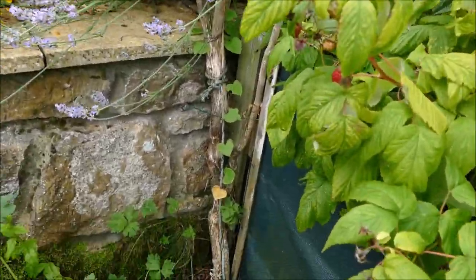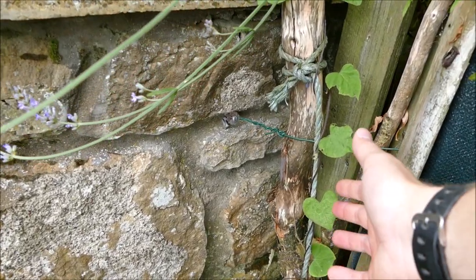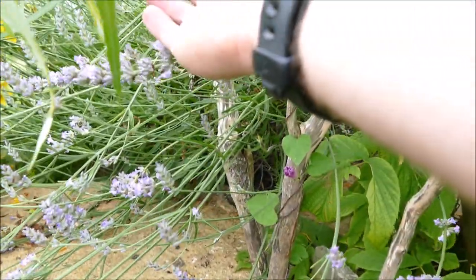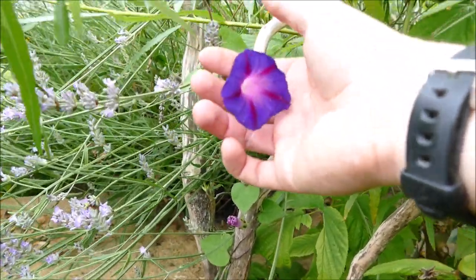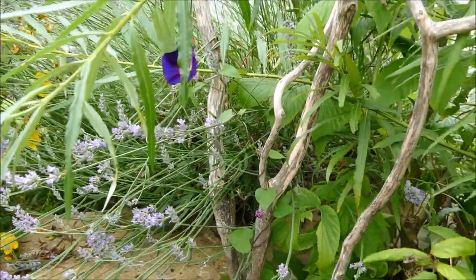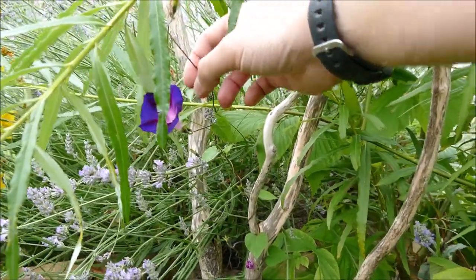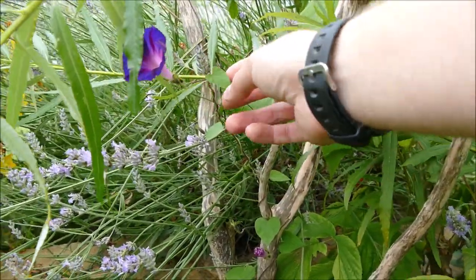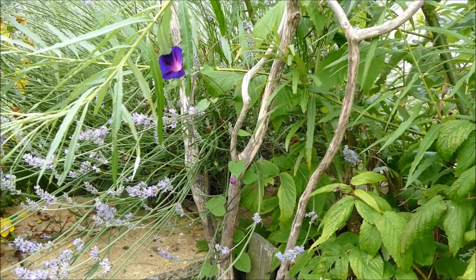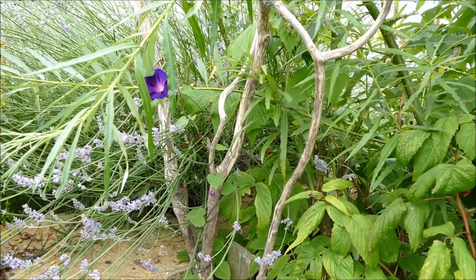I think the reason is there aren't that many nutrients — it's competing with other plants for nutrients down here. It's grown up this string and it is flowering; we do get probably a flower most days, though some days it doesn't flower. It's not a very strong plant so it doesn't have lots of flowers at a time, and the new growth is quite weak with very small leaves. It's really struggling — it's too cold, too shady, and just doesn't have enough nutrients.